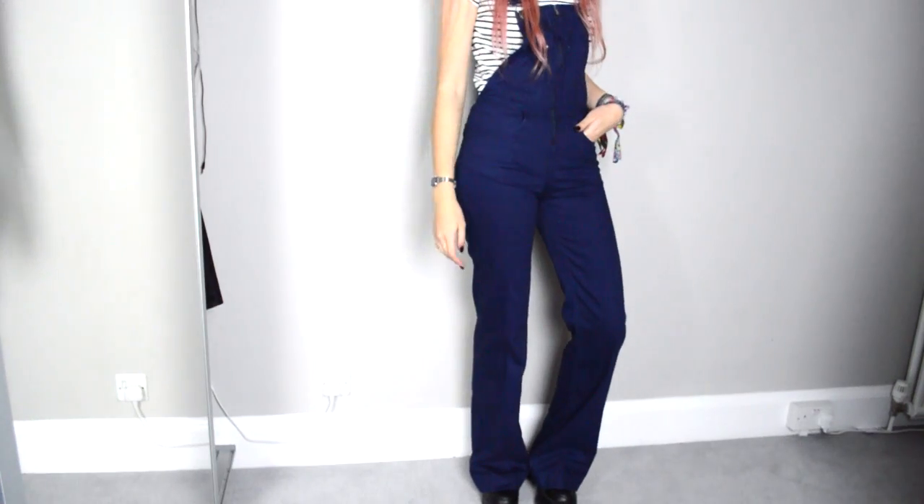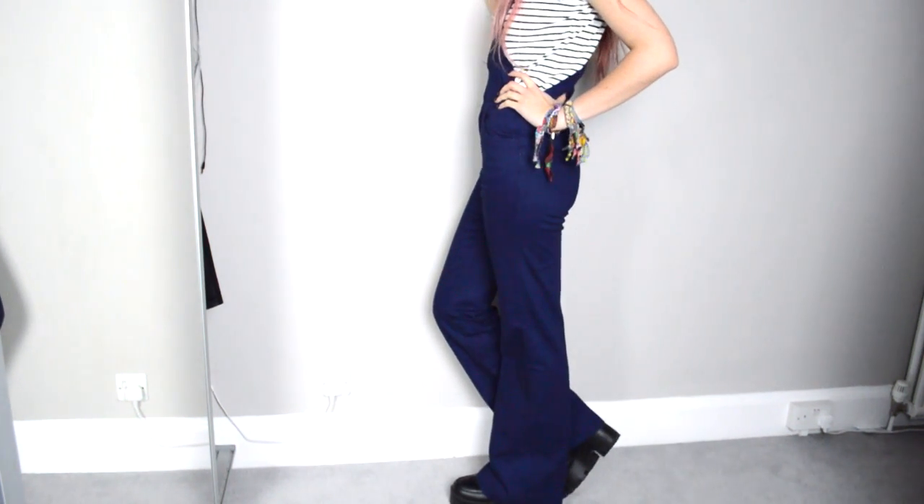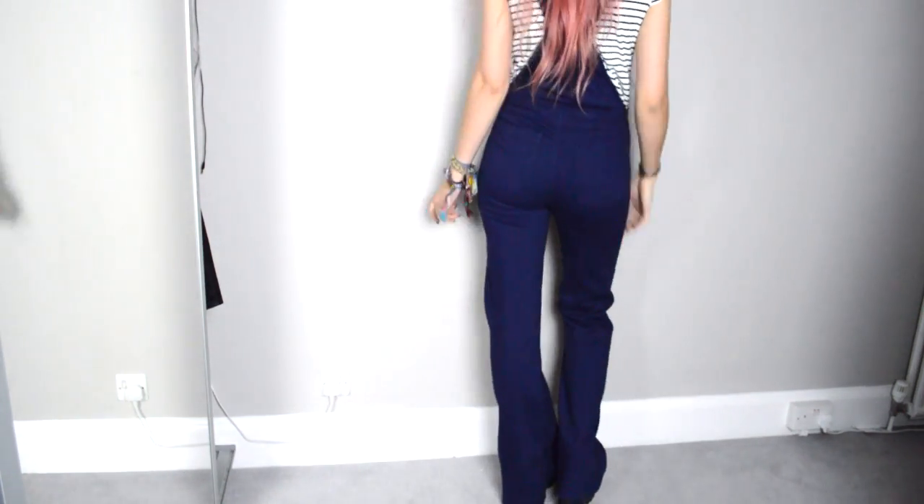Another sale pick which I'm actually more proud of is another all-in-one — gorgeous dungarees from Zara, and they are bell bottoms, so they flare out at the bottom. I already have three pairs of bell bottoms and of course I had to pick these up. They were 12 euros, which is like nine pounds. They fit me like a glove and I'm so happy with them — such a bargain.